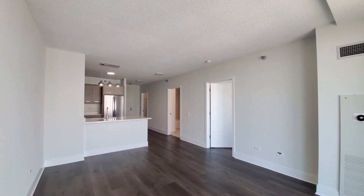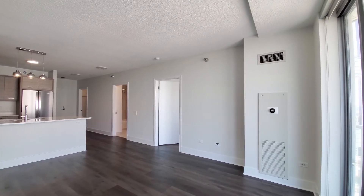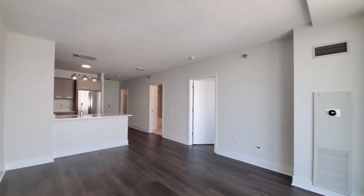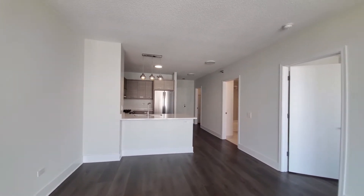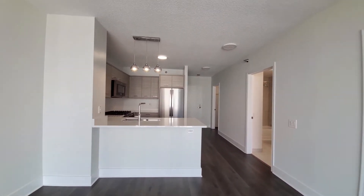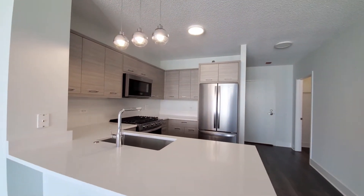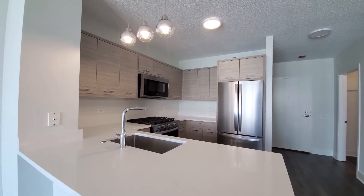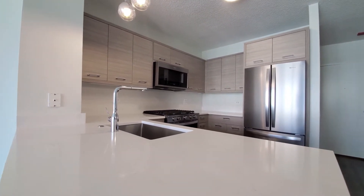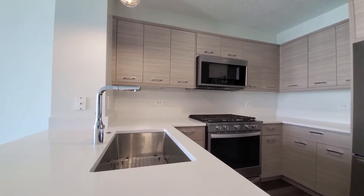Just stepped into one of the recently updated units at Left Bank, looking at a Nest programmable thermostat, wide plank flooring extending throughout the apartment. Entered a very sleek kitchen with honey-colored, brushed-look cabinetry. There's both dome and pendant lighting, white quartz counters, and quartz-look backsplash.